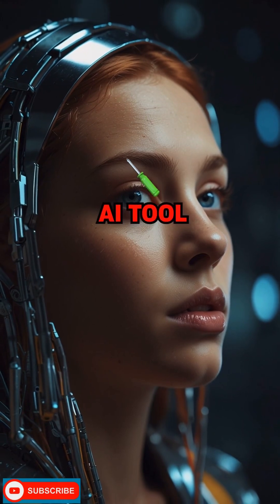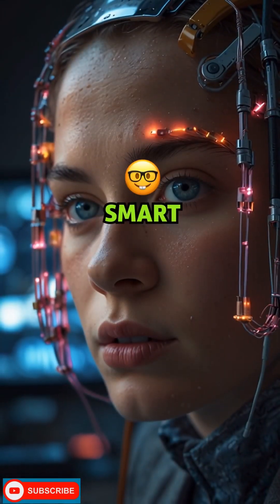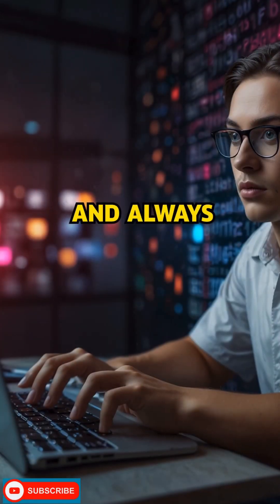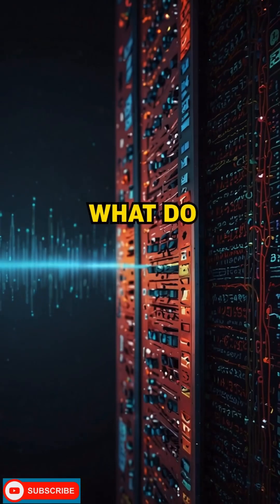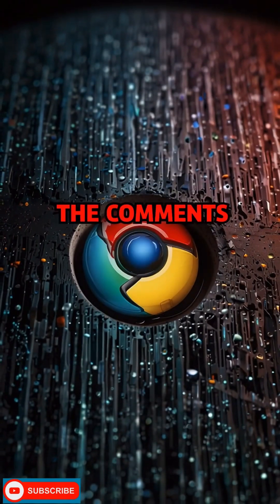Google Chrome's new AI tool is a glimpse into the future of online security — smart, proactive, and always learning. What do you think about this feature? Will it make you feel safer online? Let me know in the comments.